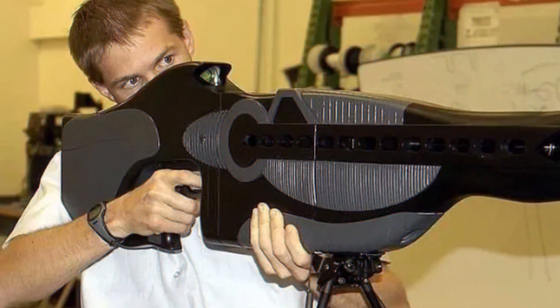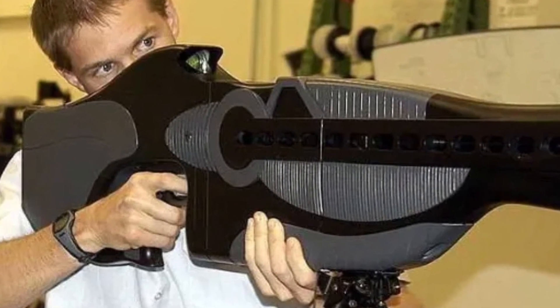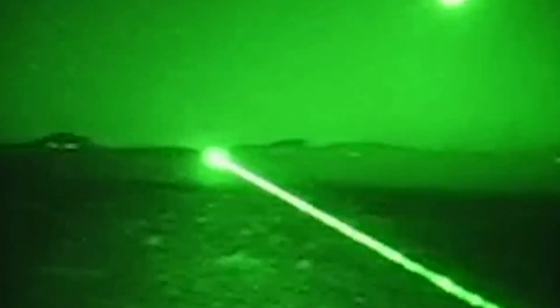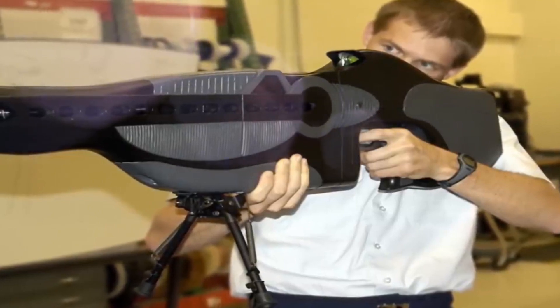PISR. This alien-looking gun is a high-tech laser gun, or in military terms, PISR — Personnel Halting and Stimulation Response Rifle — a futuristic weapon with a straightforward mission: blinding enemies temporarily. It uses dazzling lasers to disrupt an opponent's vision and stun or disorient them without causing permanent harm.